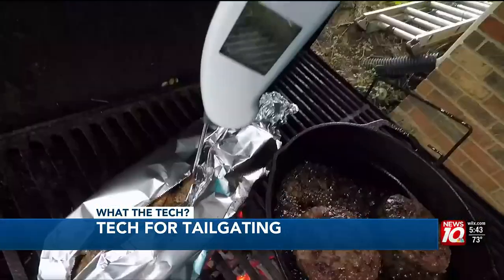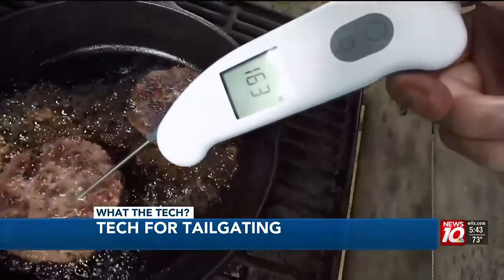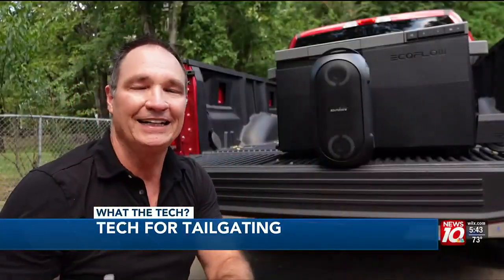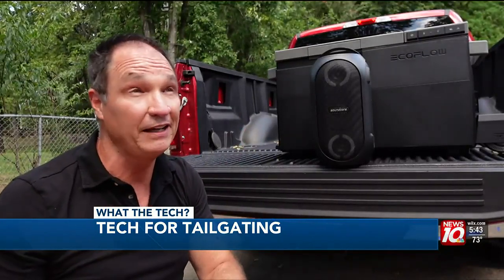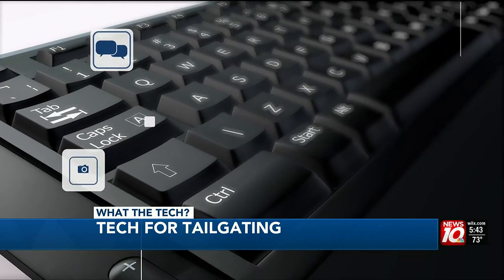I also suggest having a digital meat thermometer like the Thermapen Pro to get accurate temperature readings for multiple cuts of meat. These tech gadgets can make the tailgate even more fun than the game, especially if it's one of those weekends where your team is having some trouble. That's What the Tech, I'm Jamie Tucker.